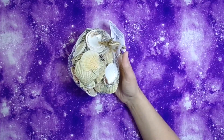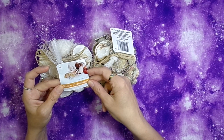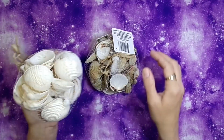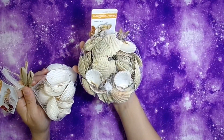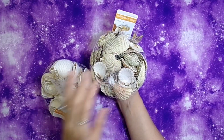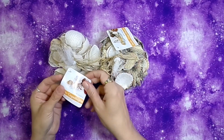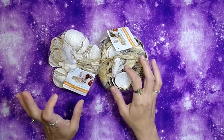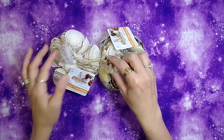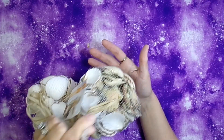I have two bags of shells from Dollar Tree — one bag of all-white shells and one with natural multicolored ones. I intend to make wind chimes out of these to hang on my patio, bringing in the element of water and air together. I haven't quite figured out how I'm going to do that yet, but that's my thought.